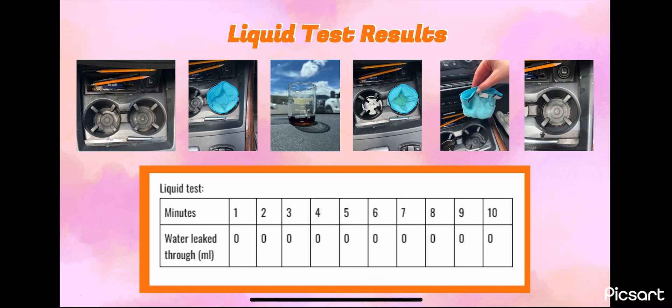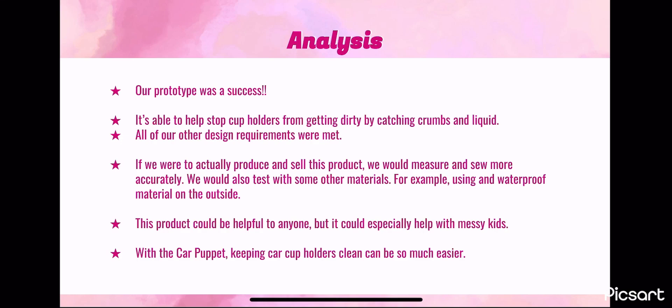For the next test, we used soda. We poured 50 milliliters of soda into each cup holder and let it sit for 10 minutes. We checked cup holder number one every minute for any leakage, but there was none after the 10 minutes. After analyzing our results, we found that our prototype was a success — it's able to prevent cup holders from getting dirty by catching crumbs and absorbing liquid.